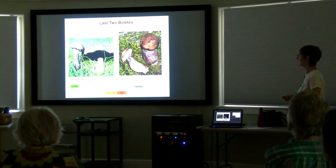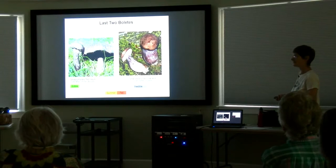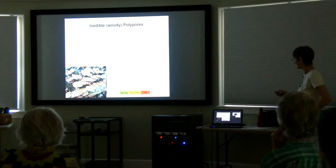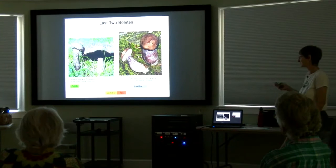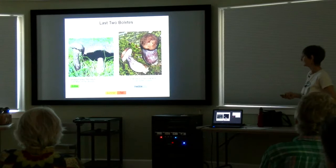Here are our last two Boletes. Another scaly one: Strobilomyces floccopus, my all-time favorite mushroom name — Old Man of the Woods. Pretty common, not a pretty looking thing, but rather dramatic when you come across it. And that is actually edible, though it turns black in the frying pan — don't worry, it's edible. And this one on the right, the violet bitter Bolete — you don't want to eat it because it's really, really bitter, unless you're one of those lucky people who doesn't taste bitter. It's beautiful with a wonderful lilac coloration and a very chunky swollen stalk. Just a lovely mushroom.